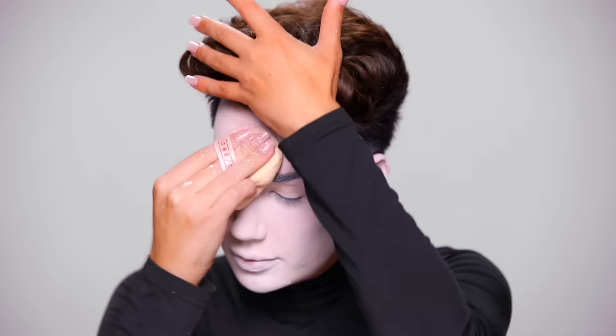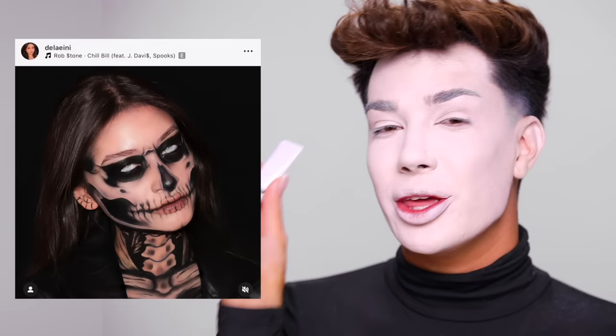Once we have that all blended on, I'm just going to take any translucent powder — this one's from Anastasia Beverly Hills — and set this in place. Now that the base is set, it's time to do the skeleton makeup. It's actually pretty simple but there is a lot of detail work. I'm going to use my create paint in the shade Ink, squeezing a little bit onto my Painted mixing palette, and start drawing in all the details using my Painted J5 brush.